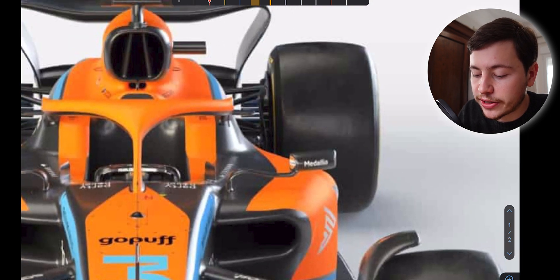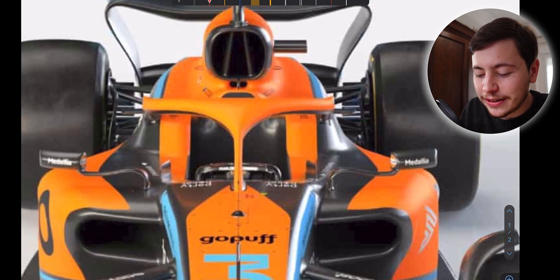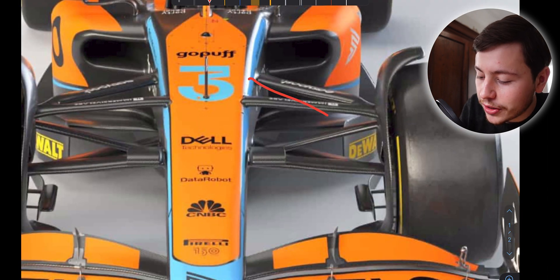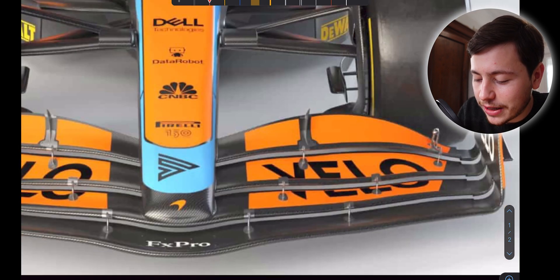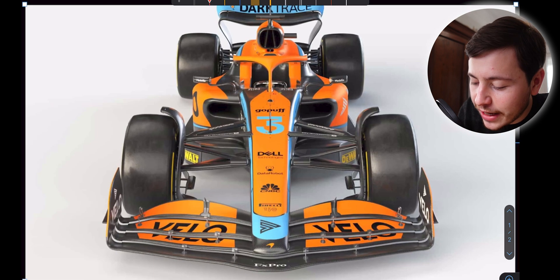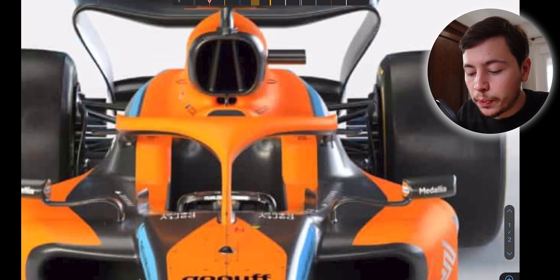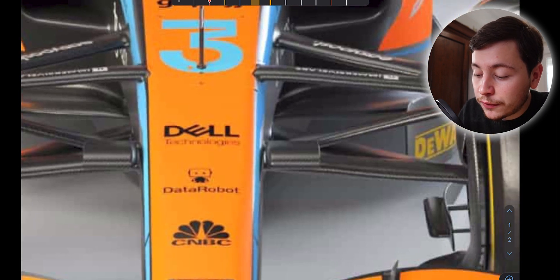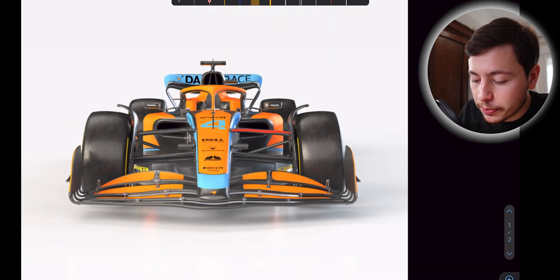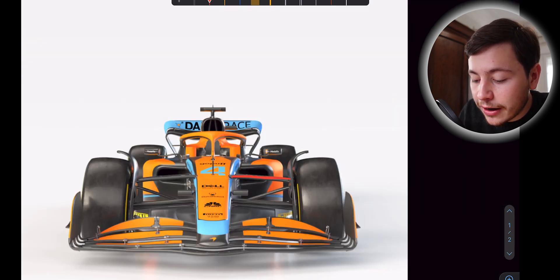Something very interesting that some of you pointed out in the comments is that McLaren has switched their suspension system around. Whereas in the past McLaren cars and all Formula One cars had a push rod setup at the front and a pull rod setup at the back, McLaren has actually switched things up - they now have a pull rod in the front and a push rod in the back. Formula One teams usually had the pull rod in the back and push rod in the front due to packaging reasons. In my opinion, for the 2022 regulations the most important component is no longer the rear wing - it's the floor.